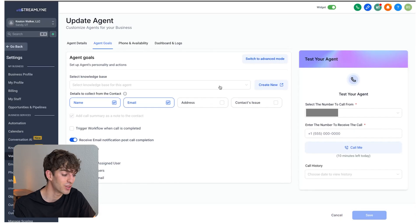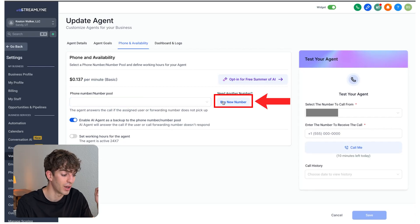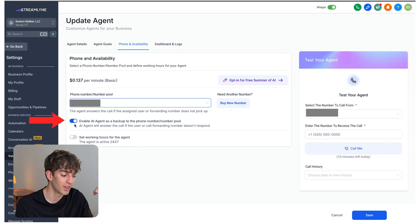Now for the final step: go to Phone and Availability. This is where you connect a phone number — it could be your own or the business's number. To do that, you need to buy a phone number to mask their number. Click 'Buy a New Number' — it should cost just a dollar a month. Once purchased, toggle down and select the number. This AI agent costs just over 13 cents per minute to operate, but that cost can be passed on to your customer. Finally, enable the toggle labeled 'Enable AI Agent as a Backup to the Phone Number' — this means when someone calls and the business doesn't pick up, the AI steps in to handle that call. Make sure that's toggled on, then click 'Save.'